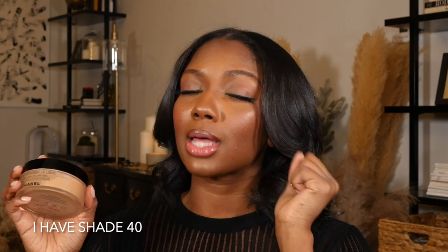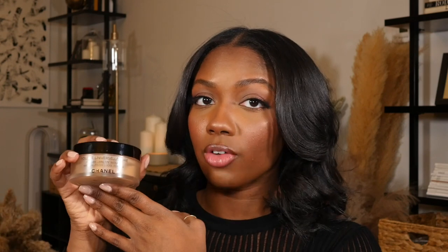I initially got this to set underneath my eyes, but it's too dark a shade for that. I'm still tied to my tried-and-true Laura Mercier Translucent Honey for under-eye. I like this to set all over my face — I have it on today and it just blurs everything. Your face just looks so smooth, but in a natural way. I don't like setting powders that make you look cakey or extra powdery.